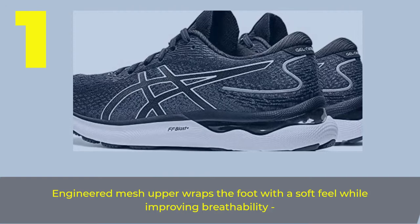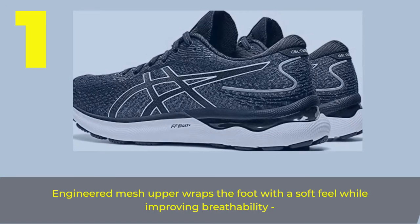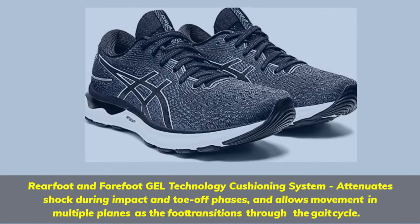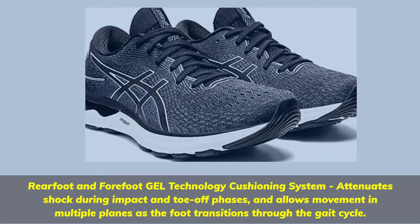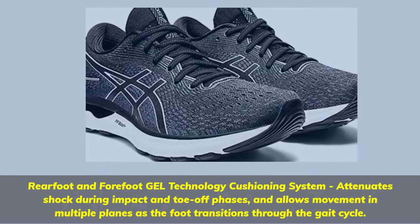Number 1. Engineered Mesh Upper wraps the foot with a soft feel while improving breathability. Rear Foot and Forefoot Gel Technology Cushioning System attenuates shock during impact and toe-off phases, and allows movement in multiple planes as the foot transitions through the gait cycle.